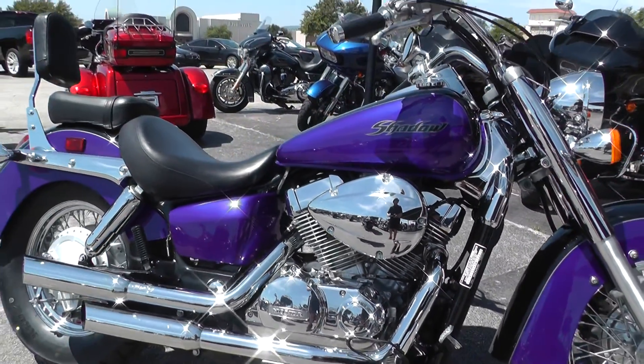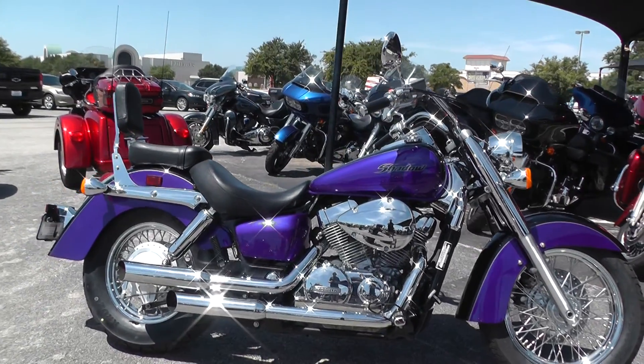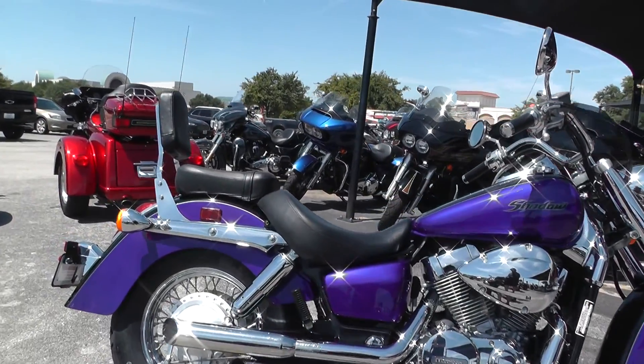This is one of our certified pre-owned bikes. We do a multi-point inspection on it, a 15-mile test ride to make sure everything is working properly, and then we take it out back to the guys in detail and they give it a professional detail job.